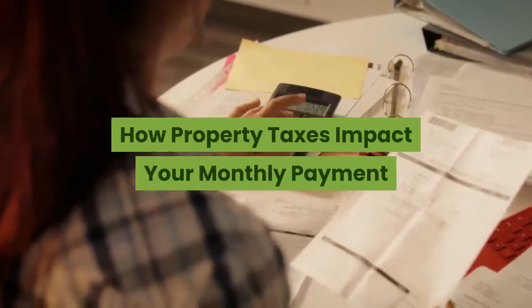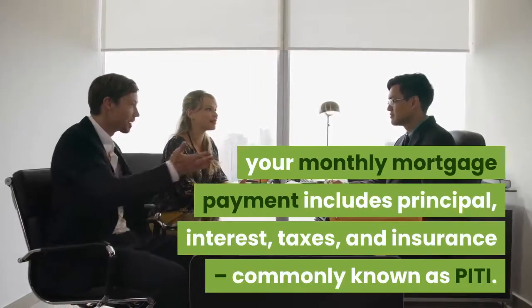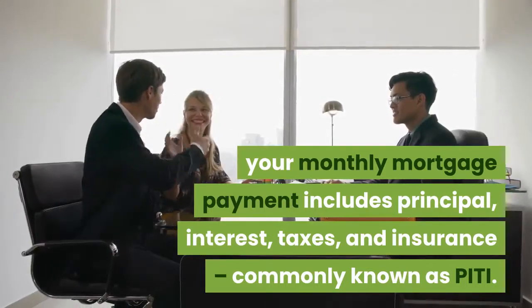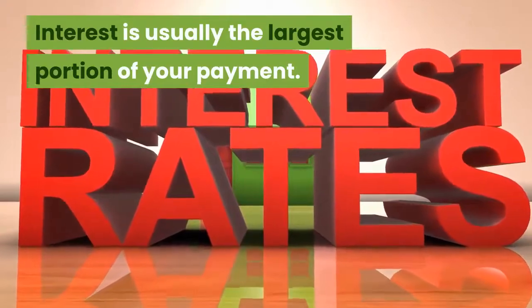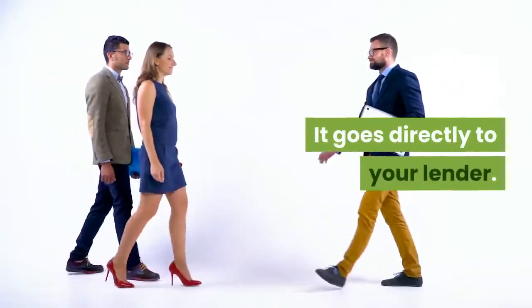When you buy a home with a bank loan, your monthly mortgage payment includes principal, interest, taxes, and insurance. Interest is usually the largest portion of your payment and it goes directly to your lender.